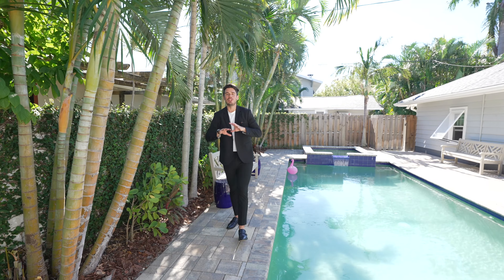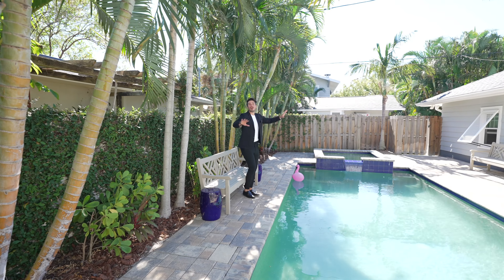This stunning backyard has an amazing heated pool and spa, lush Florida landscaping, and the most incredible pool deck throughout the entire backyard.